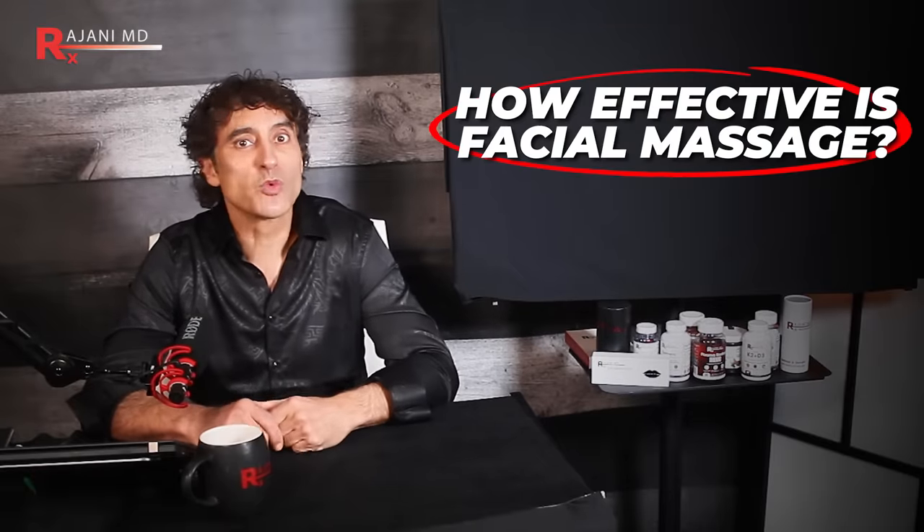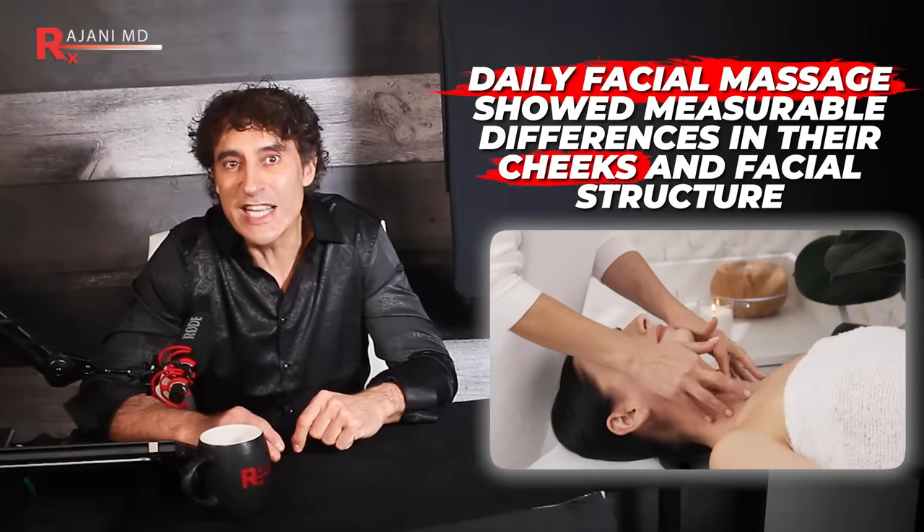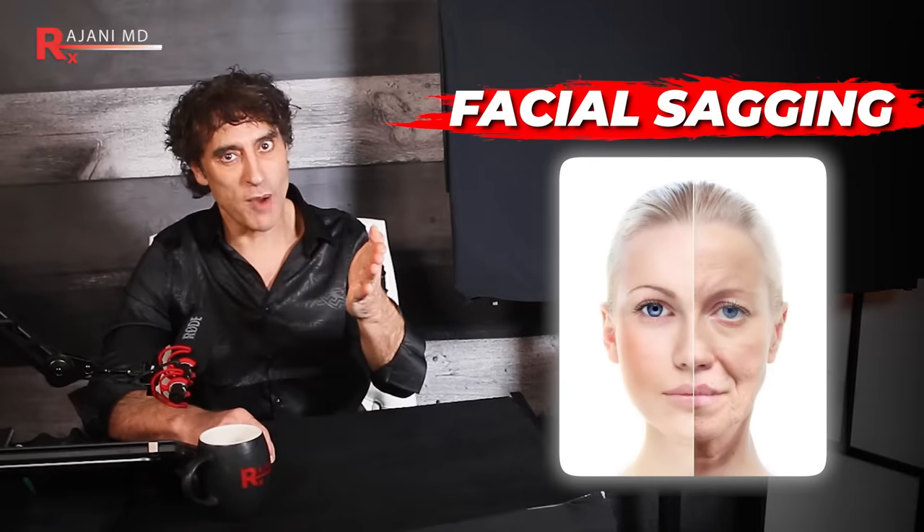Think of facial massage like a workout for your face. Researchers at the International University of Health and Welfare in Tokyo, Japan found that participants who practiced daily facial massage showed measurable differences in their cheeks and facial structure — and these results came from participants massaging themselves at home, not professionals. This technique has also been found to help improve facial sagging — a common concern — helping to lift and tighten your facial muscles. There is a right way and a wrong way to do it, so be mindful of your technique.